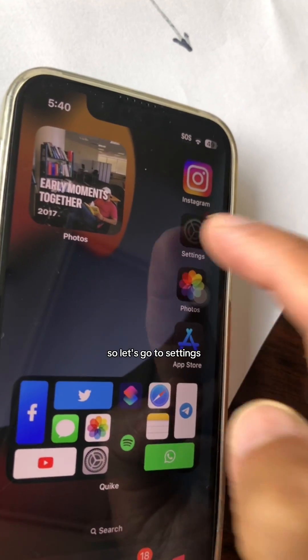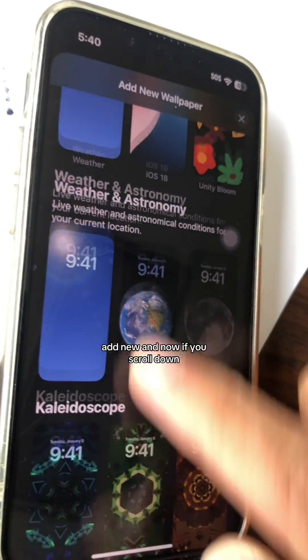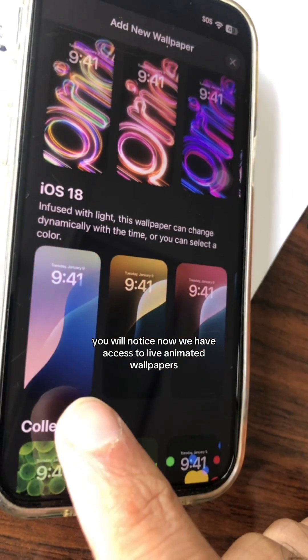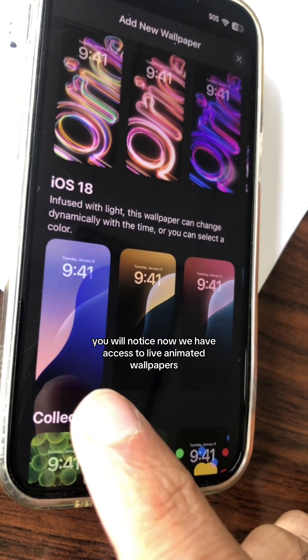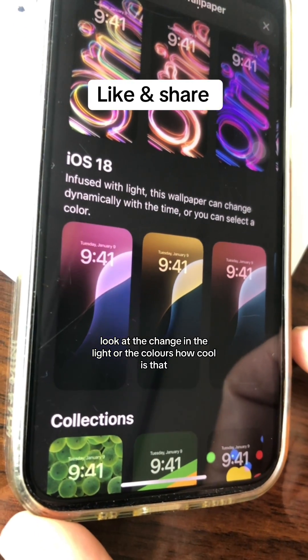Number three: let's talk about the wallpaper. Go to Settings, then Wallpaper, then Add New. If you scroll down, you'll notice we now have access to live animated wallpapers — look at the change in the light and colors. How cool is that!